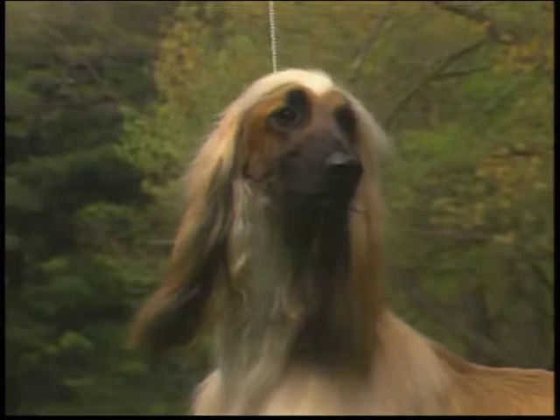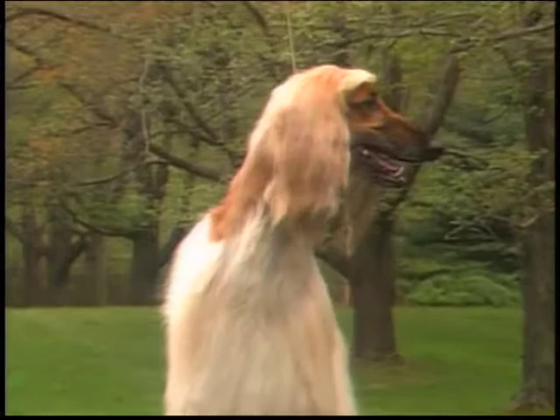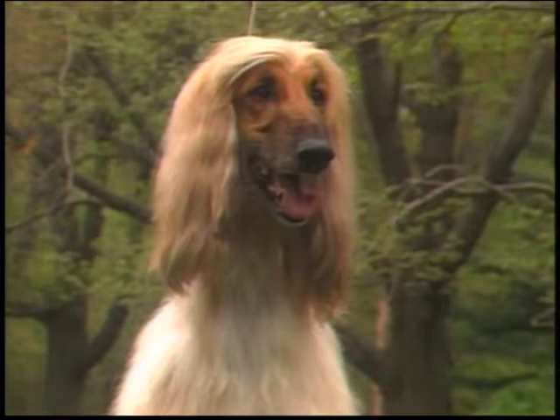The under jaw shows great strength. The jaws are long and punishing. The occipital bone is very prominent, but is not easily seen as the head is surmounted by a topknot of long, silky hair. Seen from the front, the widest part of the skull is at the zygomatic arch, which should be smooth, not pronounced — the bony ridge forming the lower border of the eye socket and running to the ear opening. In humans, it is the cheekbone.